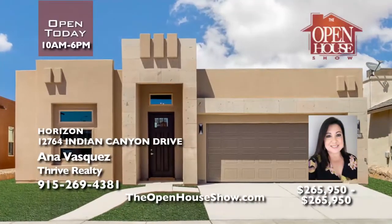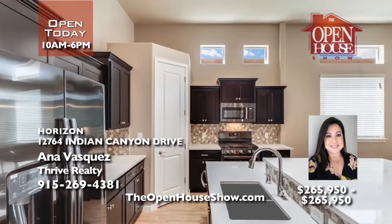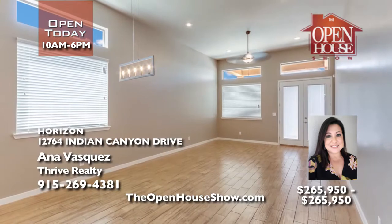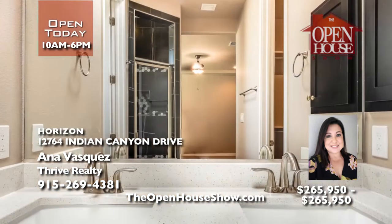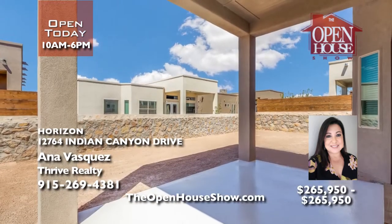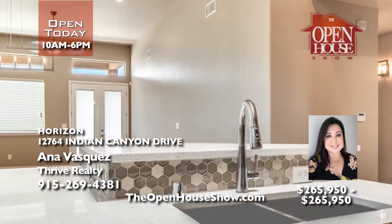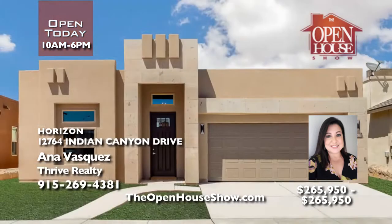Let Loyalty Homes build your family a strong floor plan like the one pictured here. It's a beautiful four-bedroom, three-bath, Energy Star certified home with tile in the main areas, granite countertops in the kitchen and bathrooms, synthetic stucco, double-pane windows, hand-textured walls in all living areas, and much more. Laura with Loyalty would love to plan your home in the Horizon area. Call her today.